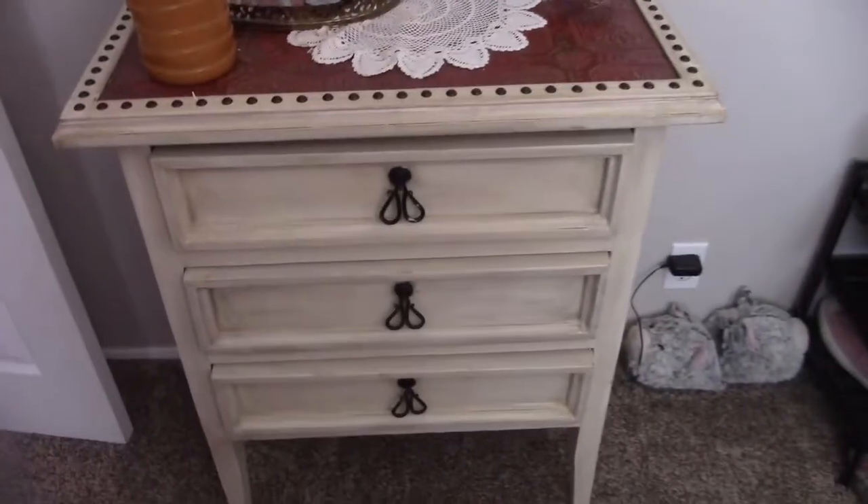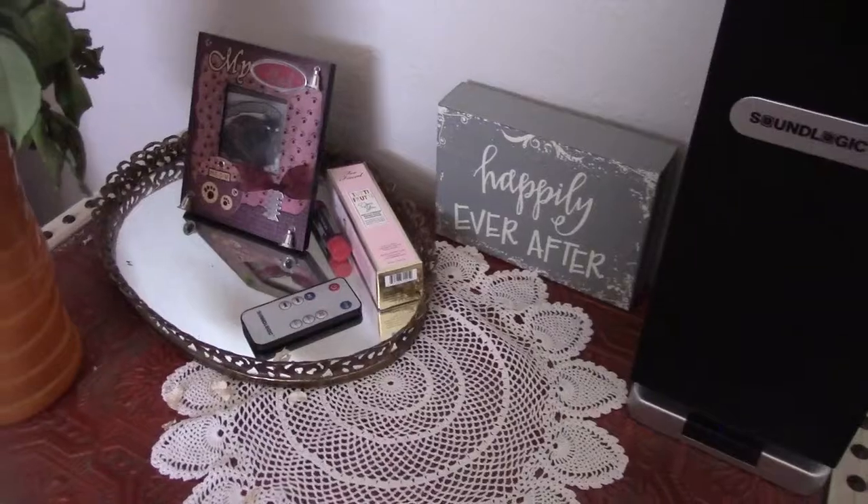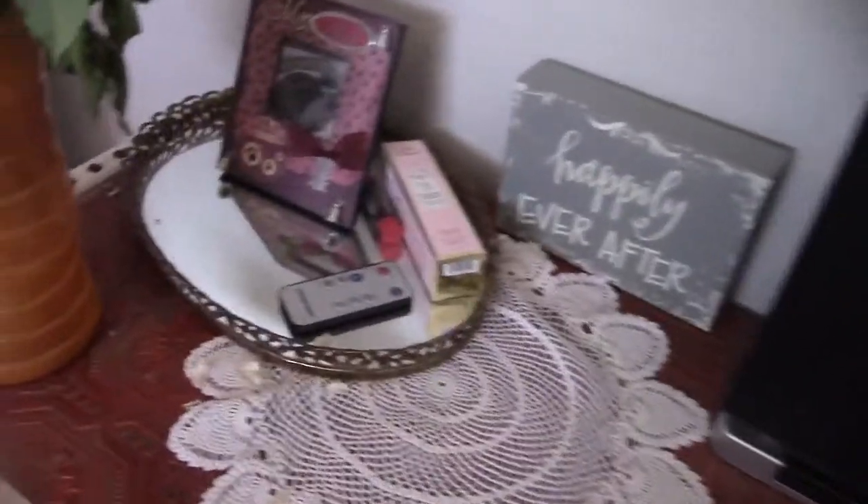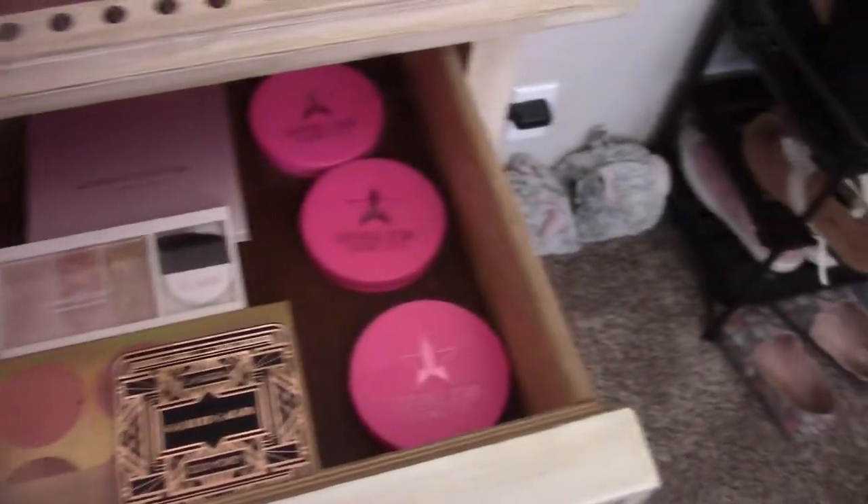This is one of the things I keep my makeup in. Up here on top, I actually bought stuff for my friend Savannah because I'm a diamond member at Ulta, so I get all my shipping for free. I always ask her if she needs anything before I order. In here is where I keep highlighting palettes and big highlighters.